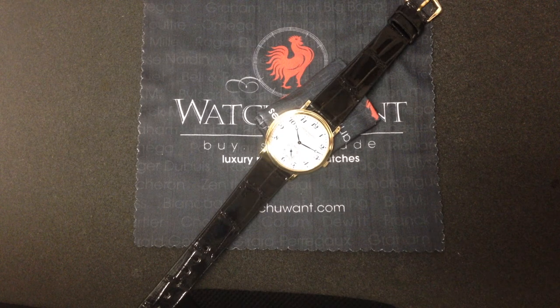This is the Patek Philippe 5022, in this case in yellow gold, so we're talking a 5022J. This watch incorporates so much traditional dress watch elegance, refinement, and Calatrava design elements that I really feel it's emblematic of the essence of Patek Philippe.